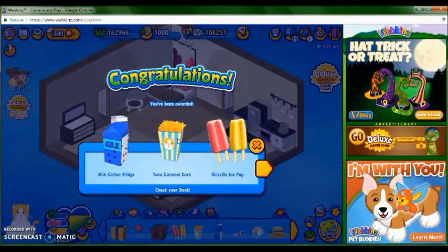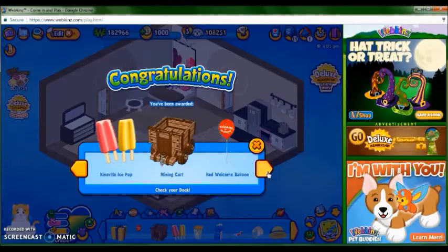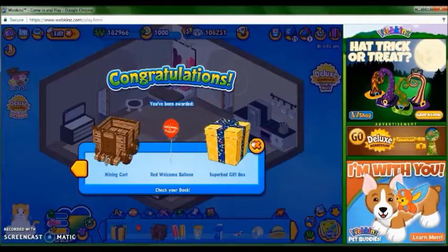We got a milk carton fridge, tuna caramel corn, pins full ice pop, mining cart, red welcome balloon, and a super red gift box.